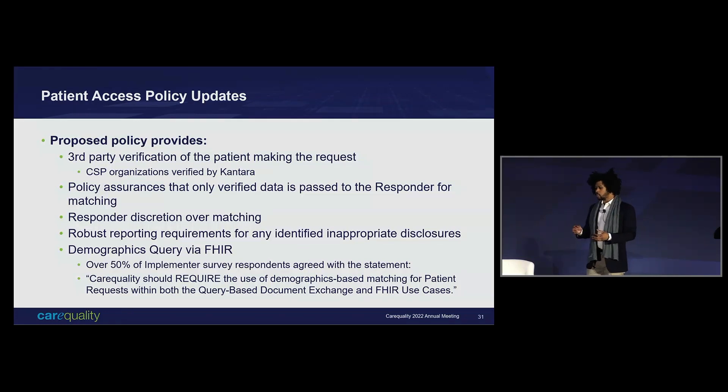By a matter of policy, they will make sure they are only asserting verified data. Like I mentioned, there's responder discretion for matching. We're also building out a robust reporting requirement, so if anything goes wrong, we want to make sure that gets communicated to the responder. And we're giving an on-ramp for demographic query via FHIR — an implementer can fulfill their responsibility to respond to these via FHIR if they choose to. We will not complain. We want people on FHIR anyway.